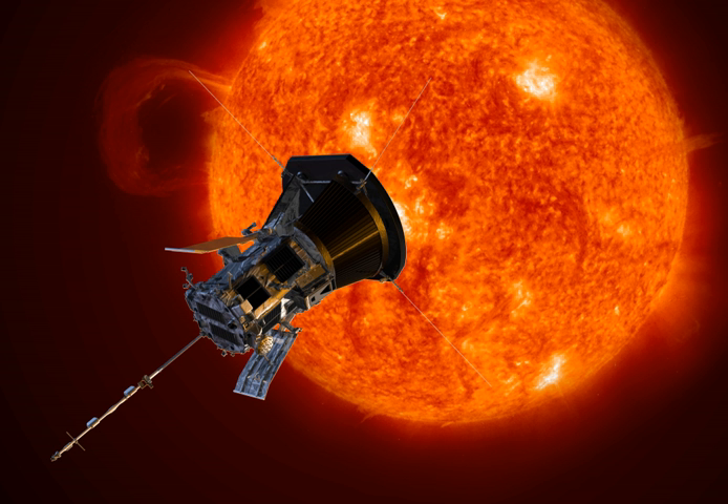The Parker Solar Probe mission design uses repeated gravity assists at Venus to incrementally decrease its orbital perihelion to achieve a final altitude above the surface of approximately 8.5 solar radii, or about 6×10⁶ km, 0.040 AU. The spacecraft trajectory will include seven Venus flybys over nearly seven years to gradually shrink its elliptical orbit around the Sun, for a total of 24 orbits. The near-Sun radiation environment is predicted to cause spacecraft charging effects, radiation damage in materials and electronics, and communication interruptions, so the orbit will be highly elliptical with short times spent near the Sun.